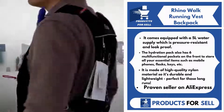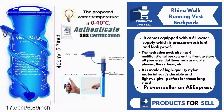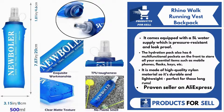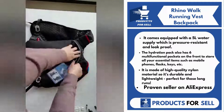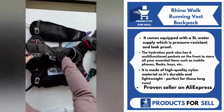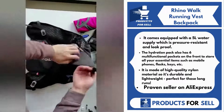Our next product is a Rhino Walk Running Vest Backpack. This is the perfect hydration backpack for any runner. It comes equipped with a 5 liters water supply, which is pressure-resistant and leak-proof. The hydration pack also has six multifunctional pockets on the front to store all your essential items such as mobile phones, flasks, keys, etc. It is made of high-quality nylon material, so it's durable and lightweight, perfect for those long runs.